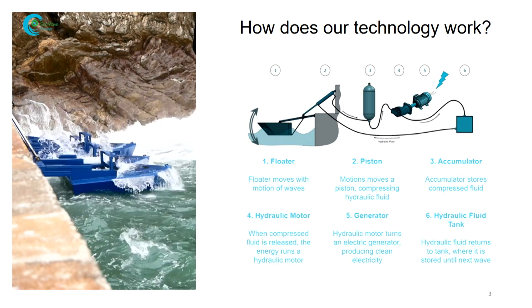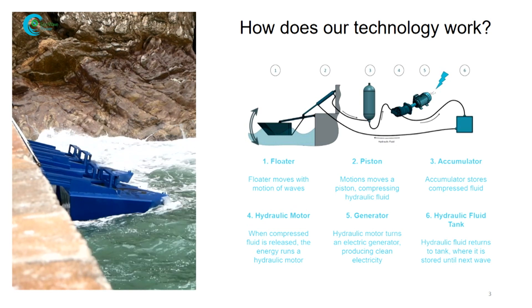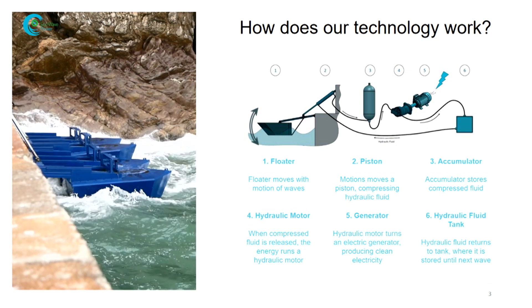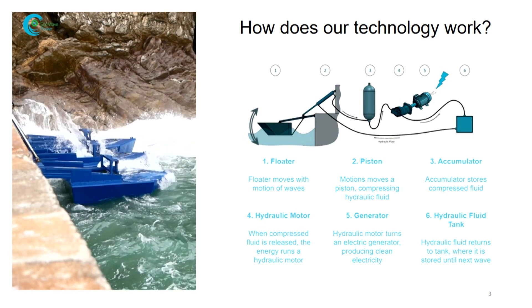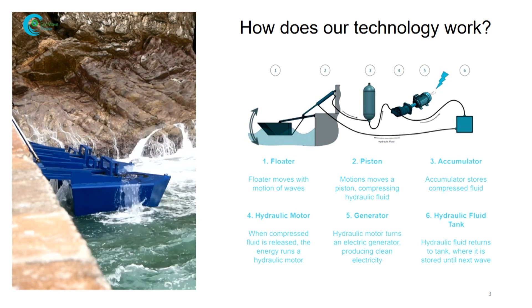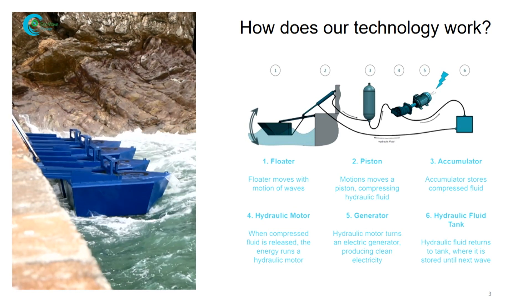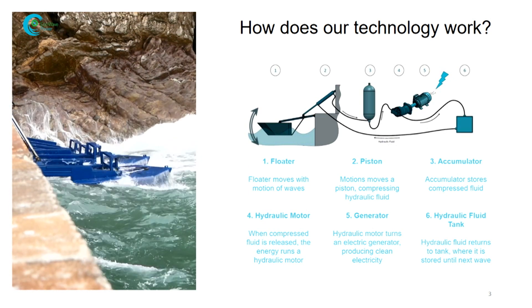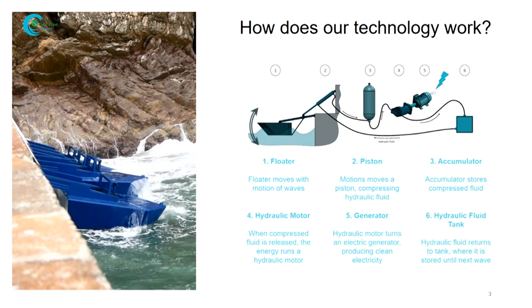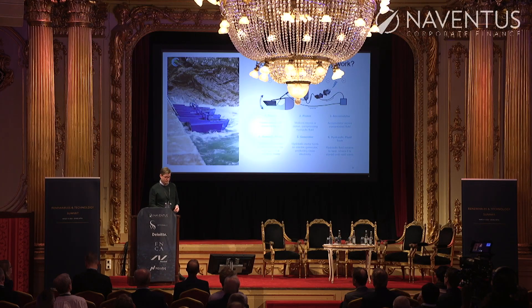Basically, we are building these systems off-site, shipping them over to industrial piers, putting them onto the pier, and then installing the floaters. Then we can jack up the system to the grid in the port. So we can maintain the whole system on land and be very efficient in our industrial future rollout.